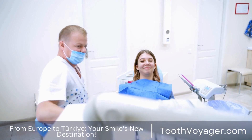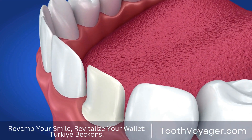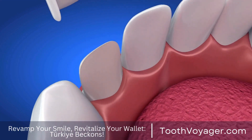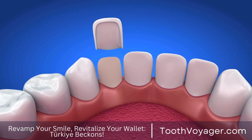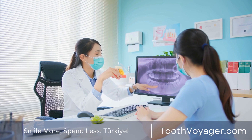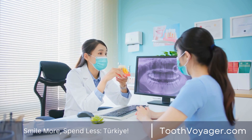Step four: Impression. Once the teeth have been prepared, the dentist will collect impressions of your mouth that they will send to a dental laboratory where your customized veneers are created. While you wait, temporary veneers may be fabricated to protect your teeth.